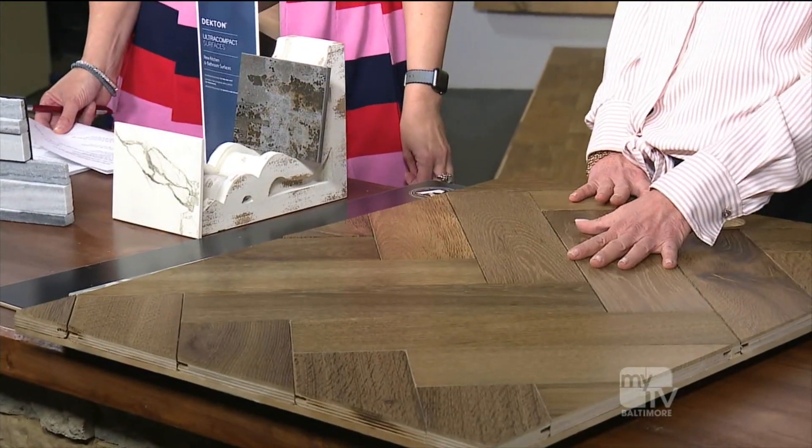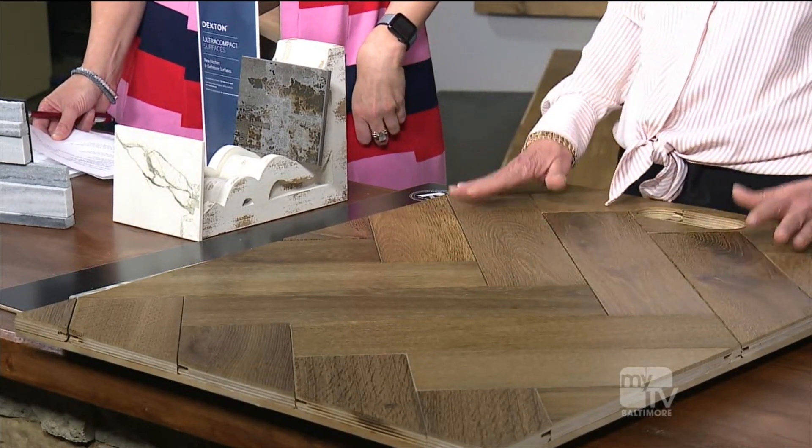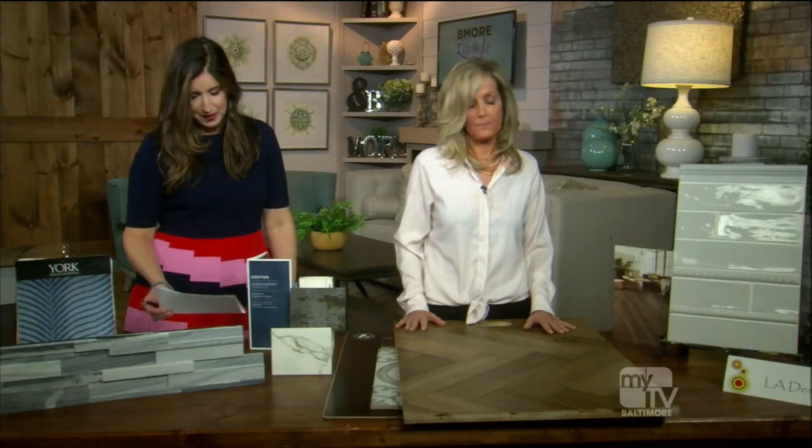The wire-brushed finish is replacing the hand-scraped look. You can get this floor in a light or heavy wire brush, and in matte, satin, or semi-gloss — really whatever finish you want.